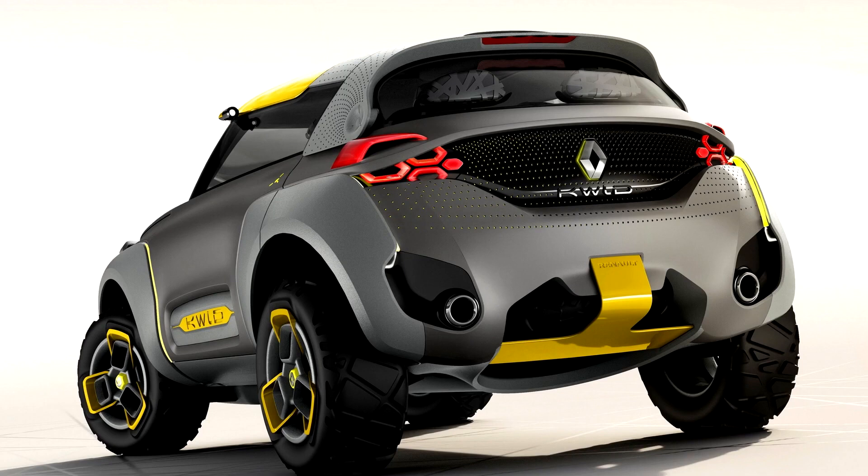The Kwid Concept is also ZE ready, providing a platform to receive batteries for electric use, and comes with a charging plug behind the main Renault logo in the front grille.